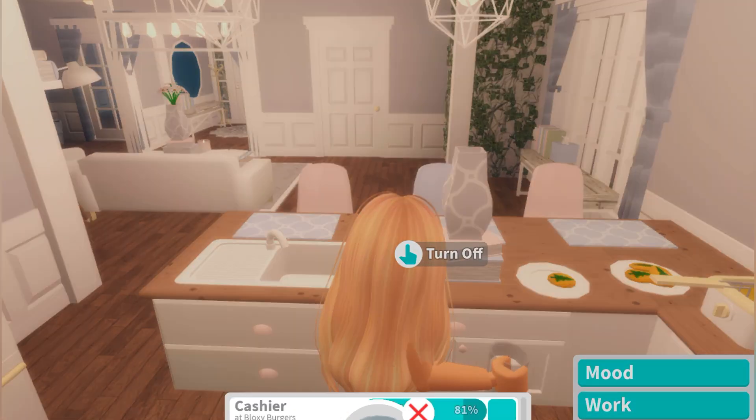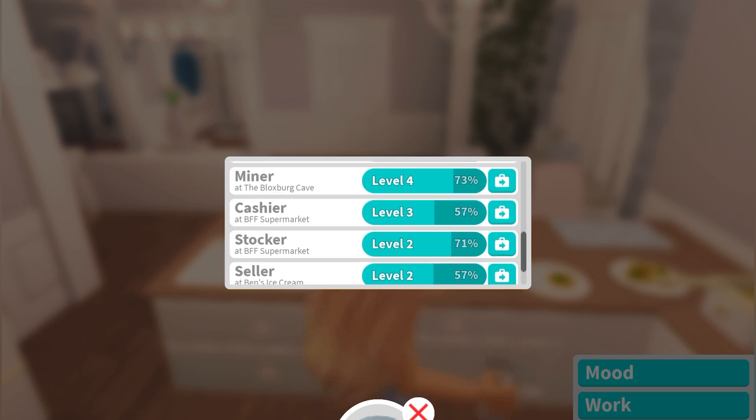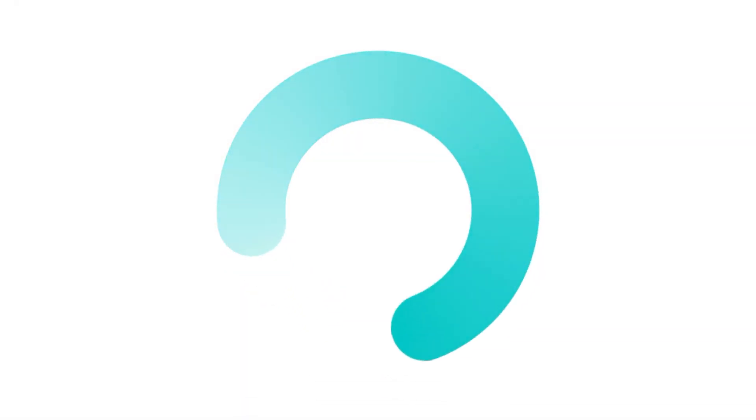What you're going to want to do is teleport to work and you're going to be going to BFF Supermarket to be a cashier. Obviously you could just drive there, but I just like teleporting because I don't really have to do anything.